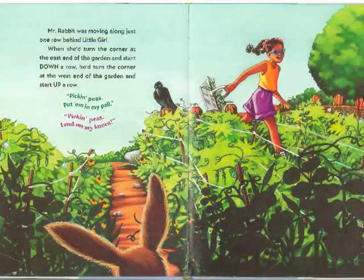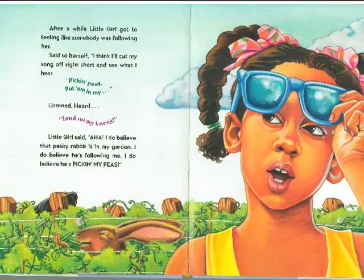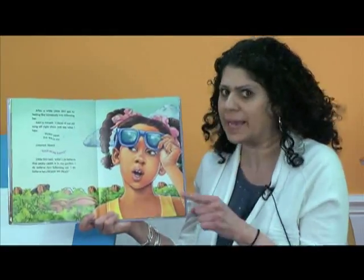He came down that row eating up all the peas that she left behind. Mr. Rabbit was moving along just one row behind little girl. When she'd turn the corner at the east end of the garden and start down a row, he'd turn the corner at the west end and start up a row. And she was singing, Pickin' peas, put him in my pail. And the rabbit was singing, Pickin' peas, land on my knees. After a while, little girl got to feeling like somebody was following her. She said to herself, I think I'll cut my song right off short and see what I hear. Pickin' peas, put him in my... She listened and she heard: Land on my knees. Little girl said, Aha! I do believe that pesky rabbit is in my garden. I do believe he's following me. I do believe he's pickin' my peas.